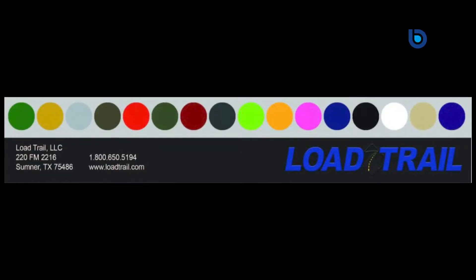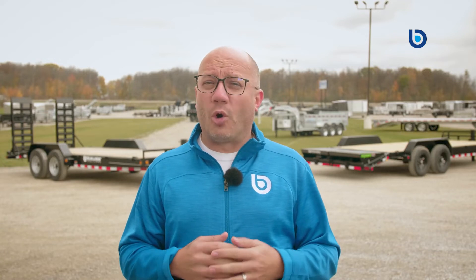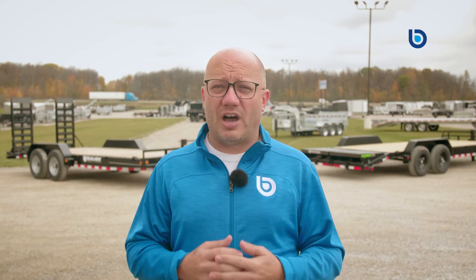With Load Trail, you can choose from a rainbow of 17 — yes, I said 17 — color options to get you noticed. And if you're going to have that flashy paint job or any color for that matter, you want it to last. So let's talk about the paint that Load Trail offers.